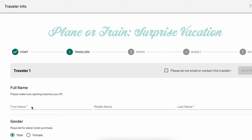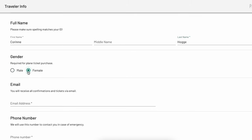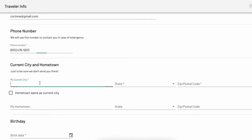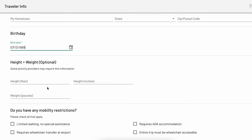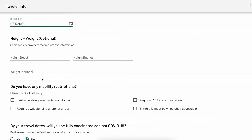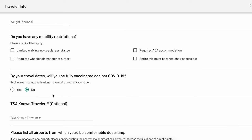On the travelers page, you will enter information about each traveler joining the getaway, including their full name — make sure that it matches their ID — their gender, which is only required for plane and train trips, their email address, their phone number, as well as their current city and hometown. You'll also enter their birth date, and their height and weight, which is optional and only required for certain activities such as boating and biking. On this page, you'll also be able to add if the traveler has any mobility restrictions.